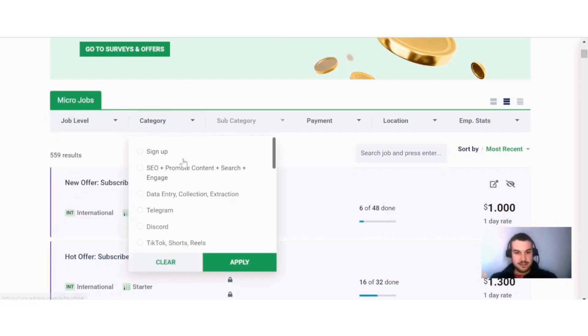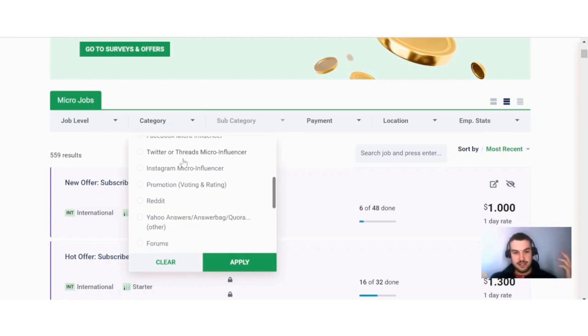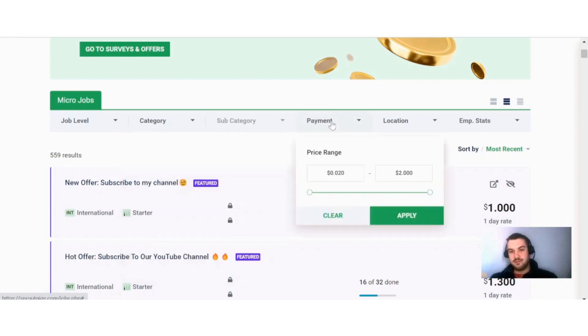You can also select the category — sign-up offers, Telegram offers, Facebook micro influence, Instagram micro influence, Reddit forums, and different things like that. There are quite a few different offers to choose from under the different categories. With payment, you can choose from 20 cents all the way up to two dollars.